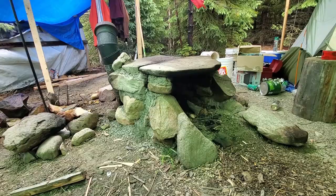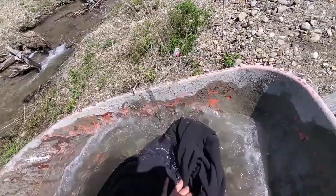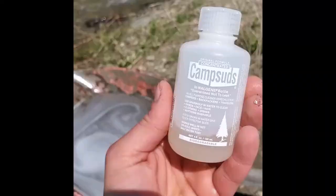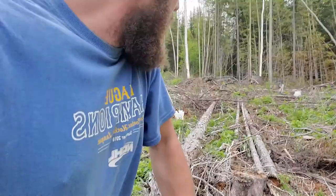I think we'll do some more work on it in the future to make it a little more effective. This is how we do laundry out in the mountains — never mind cement — and go rinse it off in the creek after. Always make sure to use camp suds biodegradable; doesn't mess up the ecosystem.